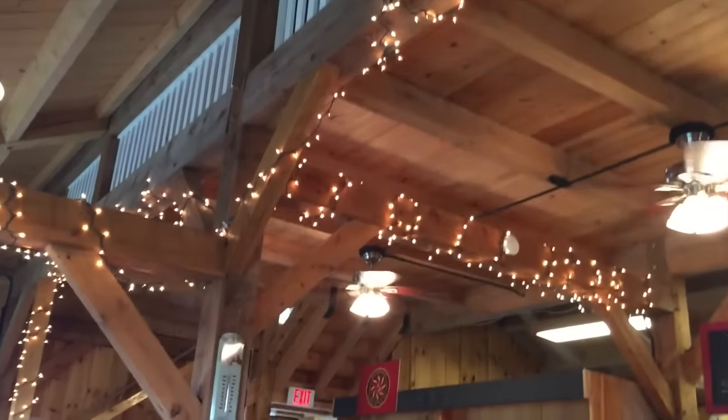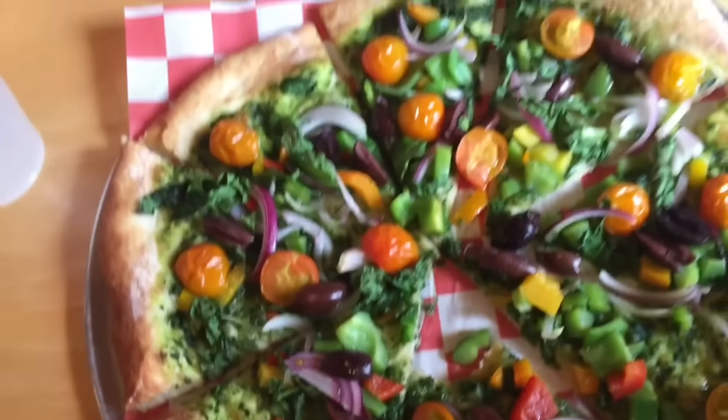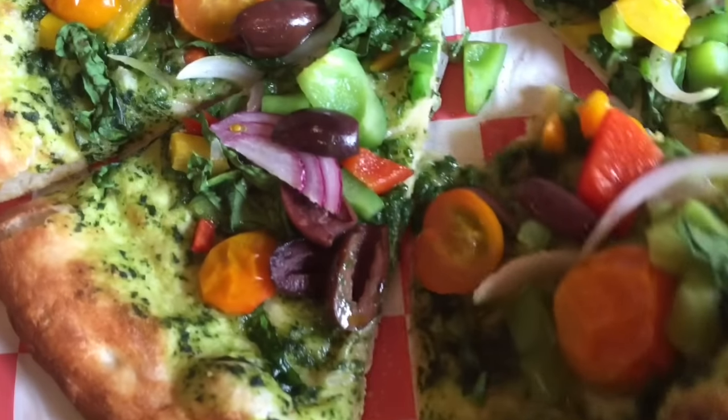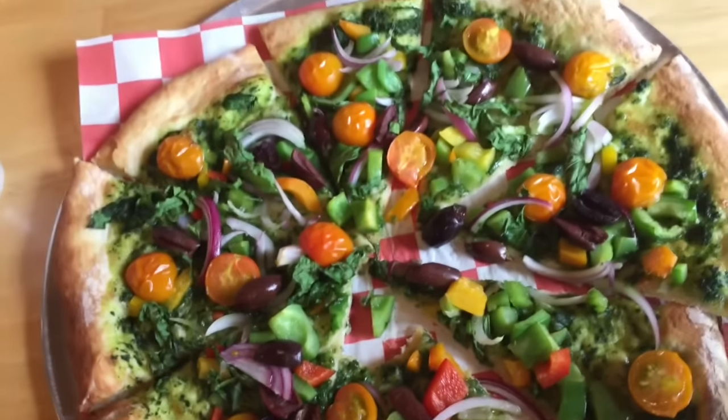We're going to get some good vegan pizza. This was a vegetable pizza with some pesto. Most of the time pesto has cheese in it, but this one didn't. So anytime you get pesto, just be sure to ask. It was really, really good — I ate the whole thing.